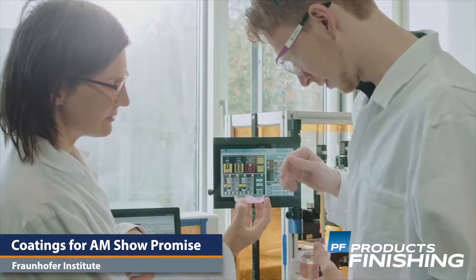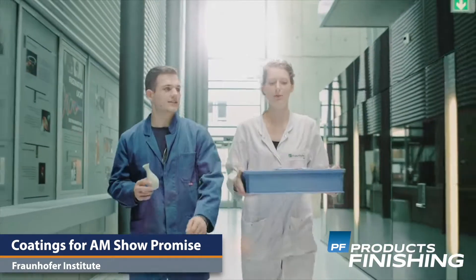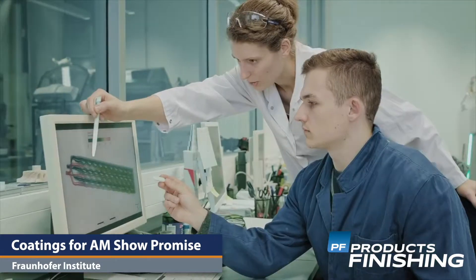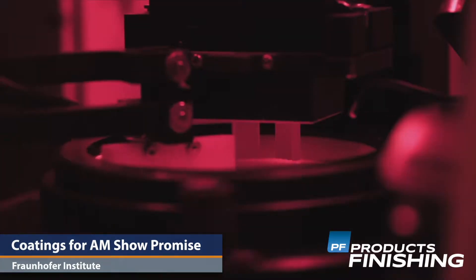In a joint project, researchers from the Belgian NPR Cirrus and the Fraunhofer Institute for Applied Polymer Research have investigated technical coatings for additive manufacturing with promising results.